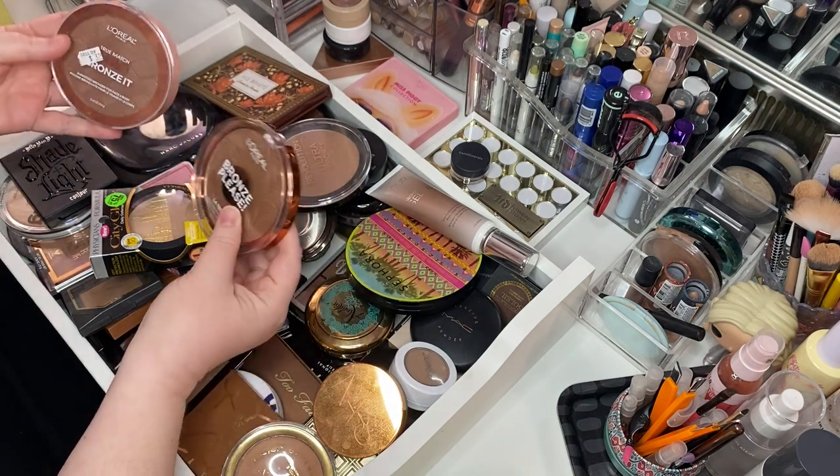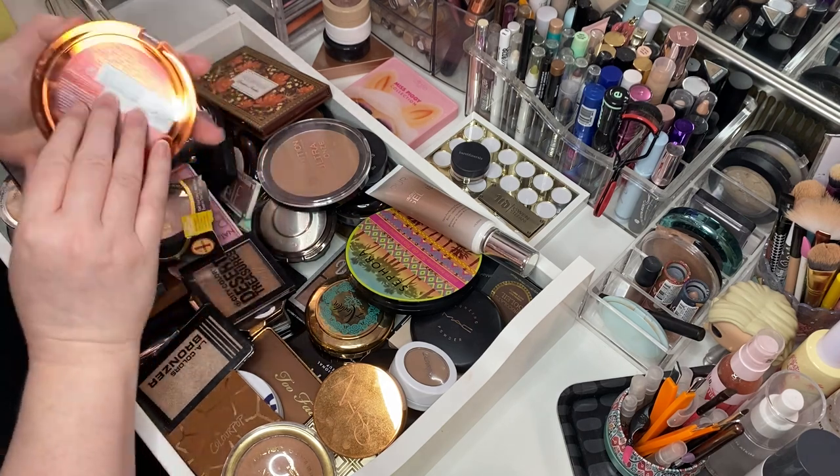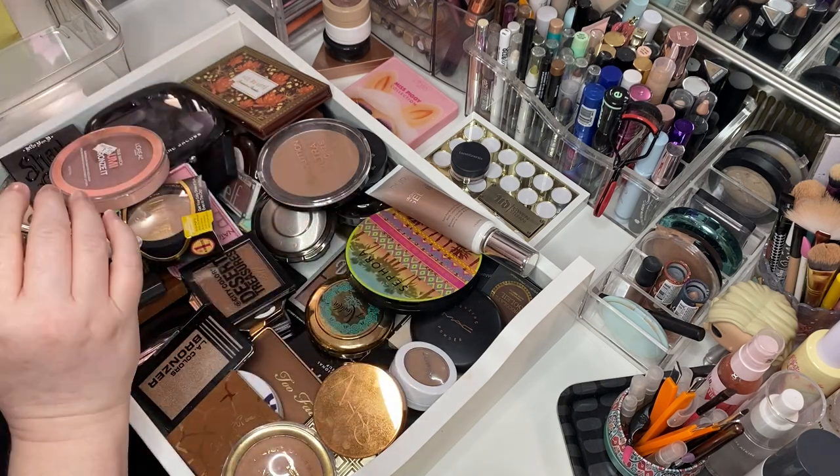We did discover one — I had two of them. This is the L'Oreal Bronze Please in La Terra. It's beautiful. Keeping her.